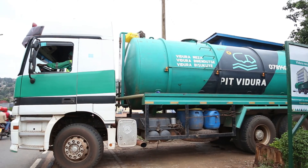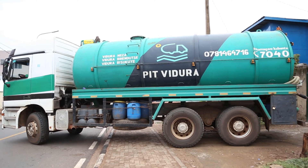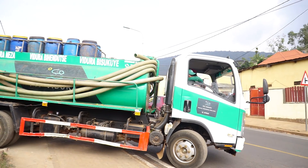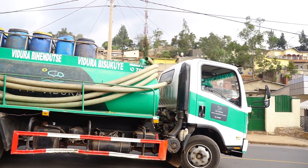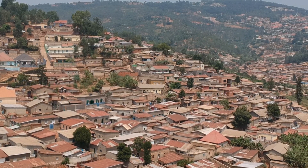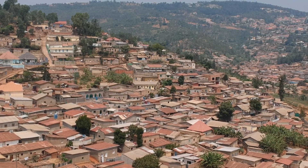To provide safe and hygienic sanitation services, Pete Vidura uses different sizes of trucks: 20, 10, and 5 cubic meter trucks. When Pete Vidura receives a service request, it sends its truck depending on the volume of the customer's facility, the type of road to the customer's place, and the spending capacity of the household owner.